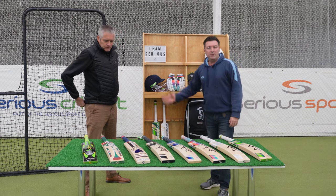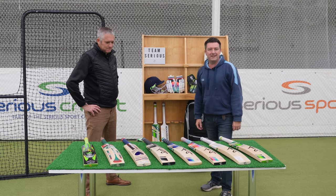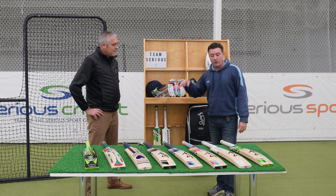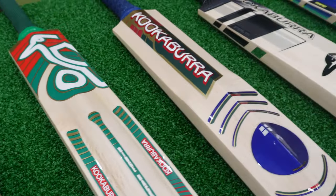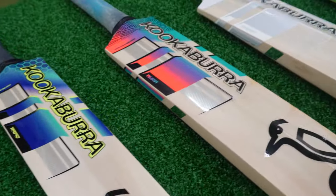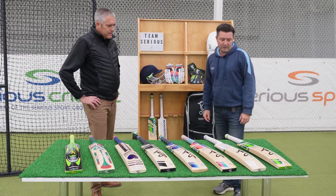Hi guys, delighted to be joined by Matt from Kookaburra. Matt and myself have been working together now for over 18 years, so we know each other really well. But what we don't know and what we're looking forward to is the 2024 range. So Matt, we'll start with bats — we're going to start up at the top end, bats that have probably been in the range previously but have got a couple of tweaks. Talk us through what we're looking at for 2024.